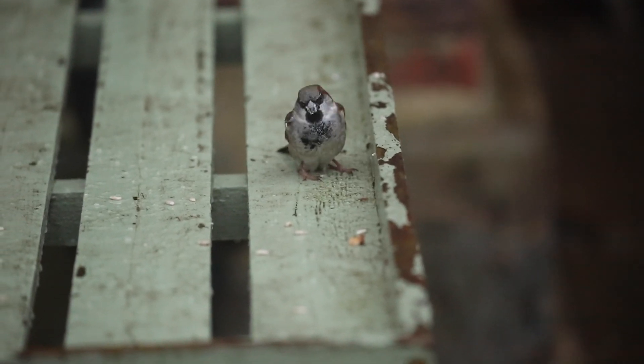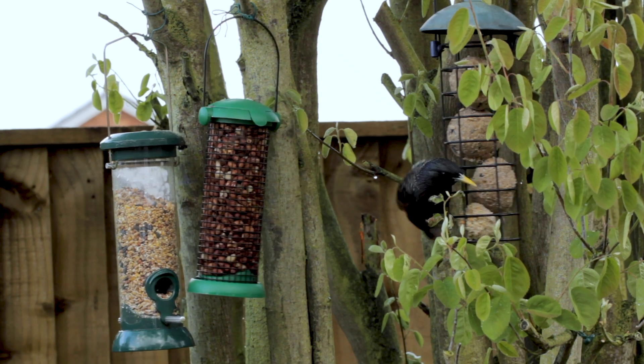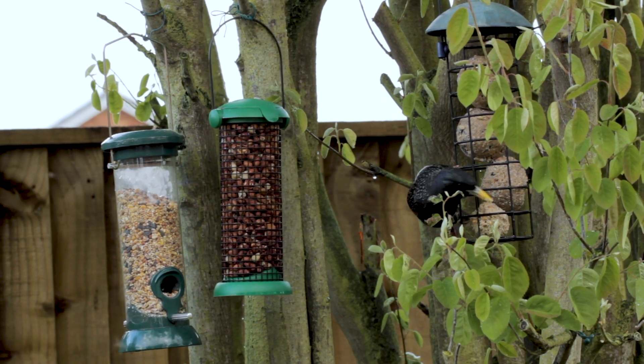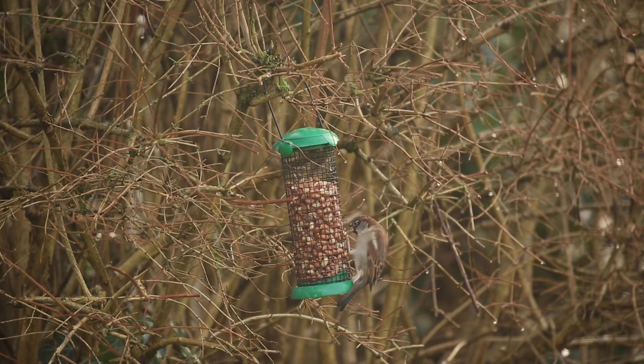For example, both house sparrows and starlings, long considered the most common of garden visitors, have undergone dramatic declines in recent years. Detecting these declines is the first step towards helping the species recover.